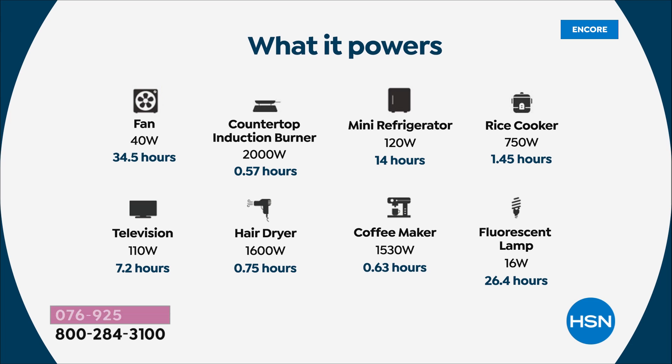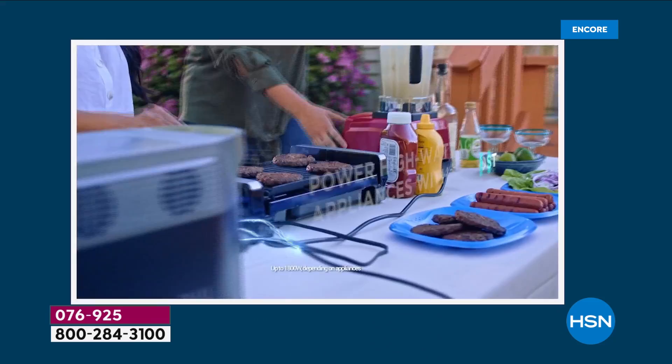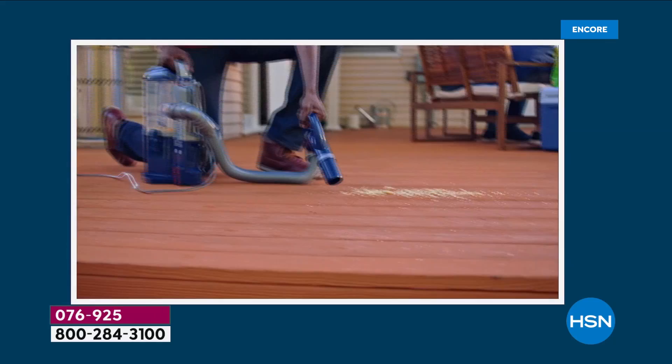Something that weighs only 23 pounds, with no gas and no fumes. With the solar panel you don't need gas or propane — just the power of the sun. We were showing different wattages: a refrigerator running 14 hours, a rice cooker at 750 watts, lamps and more. We're talking about going off the grid, losing power — all of you in apartments or condos feeling helpless when you lose power. This is what you do.